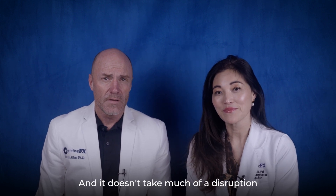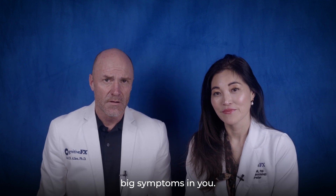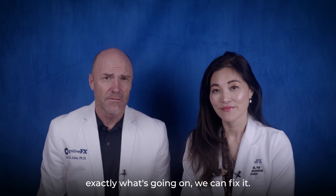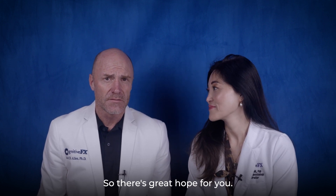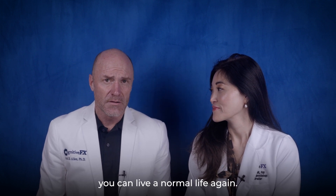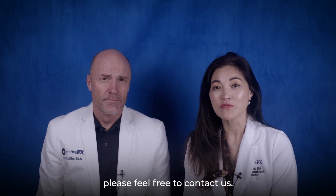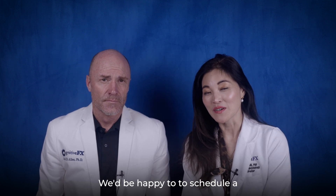It doesn't take much of a disruption to your brain to cause big symptoms, and these are all fixable. When you come here, we can assess you and figure out exactly what's going on. We have great success with it, so there's great hope for you — even if you're feeling terribly, you can live a normal life again. If this speaks to you or to anyone that you love, please feel free to contact us. We'd be happy to schedule a complimentary consultation.